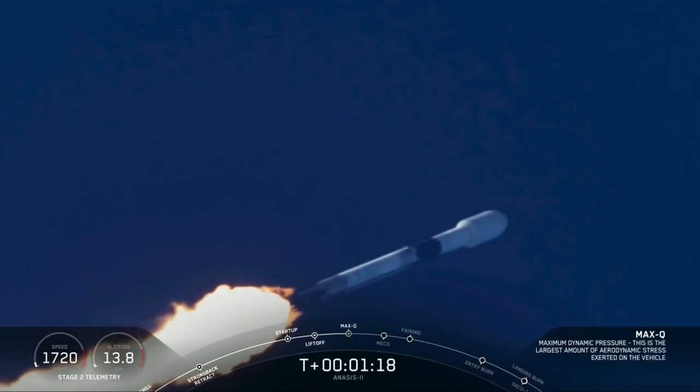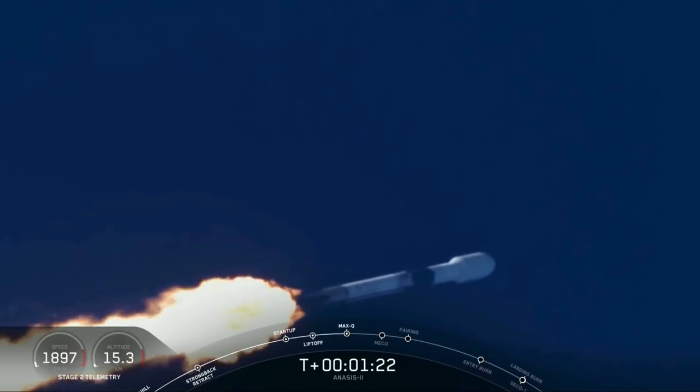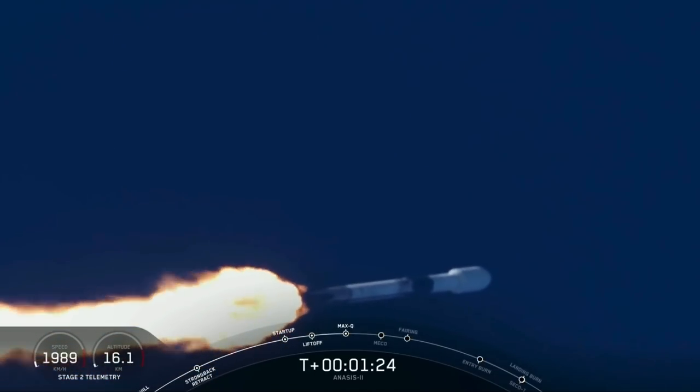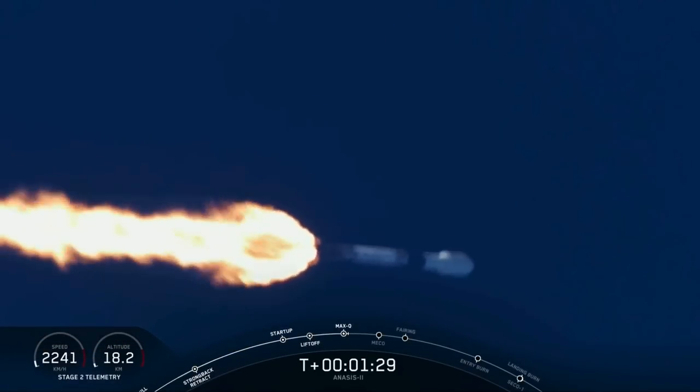We're coming through the period of maximum dynamic pressure. Vehicle has reached maximum aerodynamic pressure. Guidance engineer confirms we're through the period of greatest pressure on the vehicle. Continuing downrange — trajectory looks good, propulsion looks good, avionics looks good.